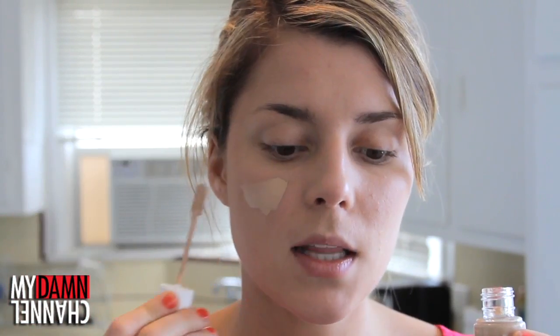Rimmel was buy one get one 50% off, so I got this eyebrow pencil too. I don't have a foundation brush — I don't know what the difference between these brushes is. It feels like an animal. Get it up into your hairline a little bit, because the last thing you wanna do is look like you're wearing a mask of your face on top of your face. That looks fine-ish.